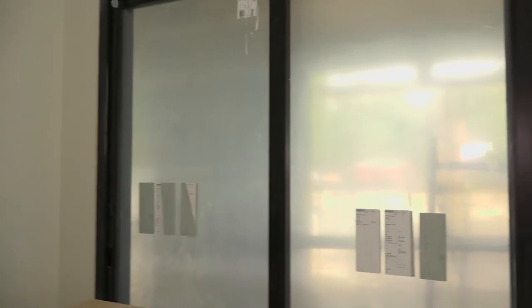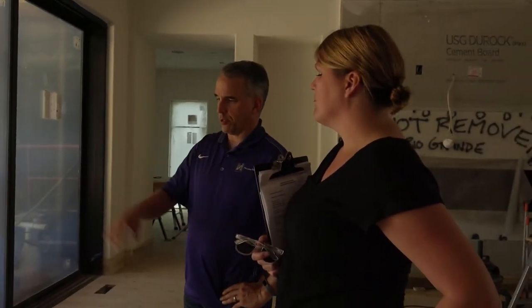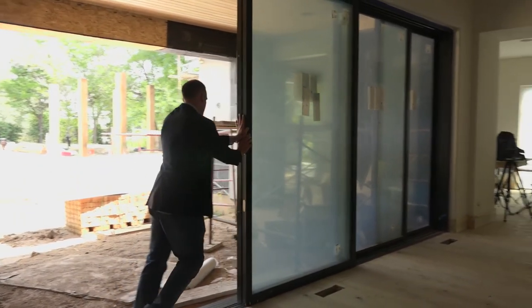We have multi-slide doors in the showroom, so the customer got to see this door. They fell in love with the clean looks, the clean threshold, and of course the prospect of having super efficient glass.